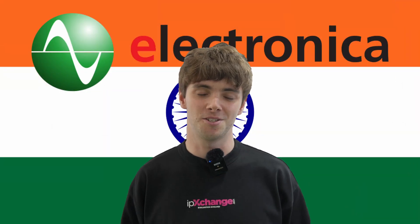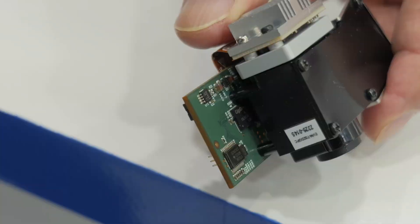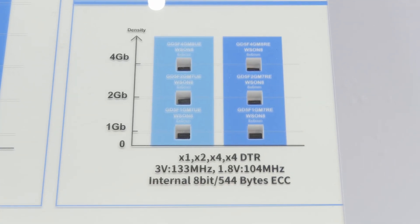Welcome to Electronica India 2025. Today I'm going to be talking to GigaDevice about their new range of NAND flash chips. They've got a whole new generation which is smaller, faster, and uses way less power. Let's go talk to GigaDevice.